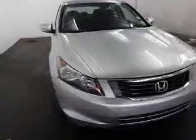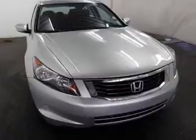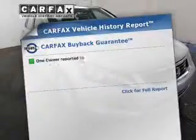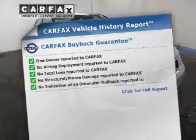Connected to a smooth-shifting five-speed automatic transmission, you will appreciate the safety feature of anti-lock brakes. Know the history on this ride and greatly reduce your buying risk with the included Carfax Vehicle History Report.